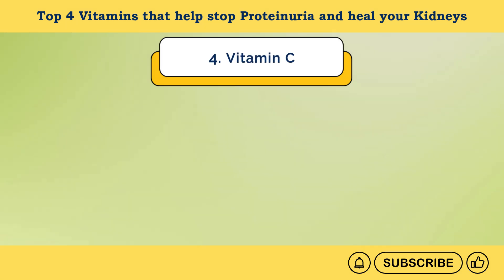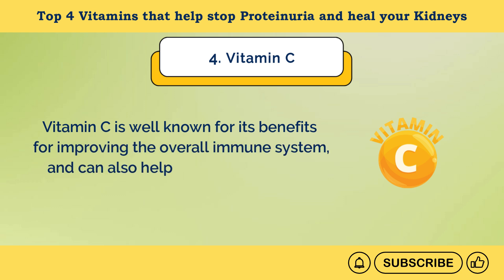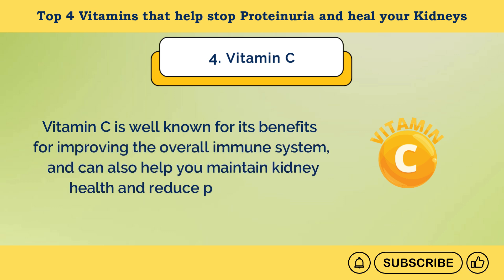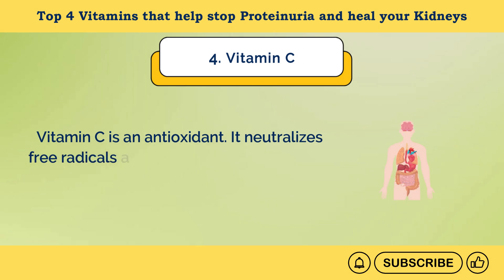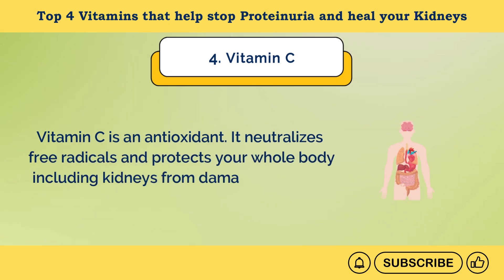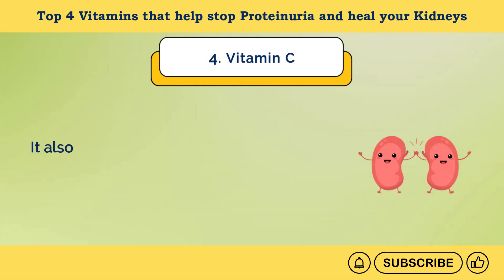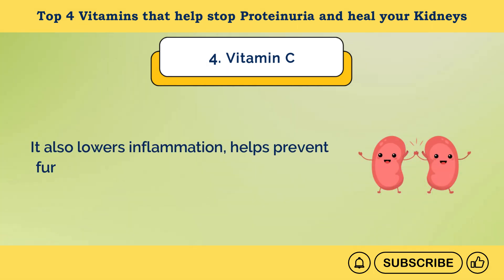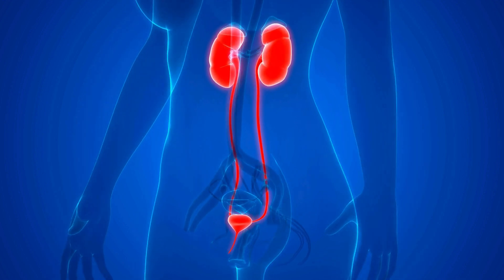Number 4: Vitamin C. Vitamin C is well known for its benefits for improving the overall immune system and can also help you maintain kidney health and reduce proteinuria in several ways. Vitamin C is an antioxidant — it neutralizes free radicals and protects your whole body, including kidneys, from damage caused by these unstable molecules. It also lowers inflammation, helps prevent further damage to your kidneys, and can support their overall function.